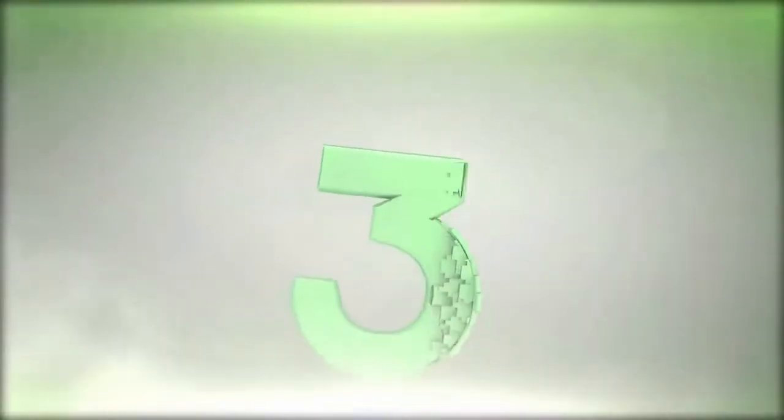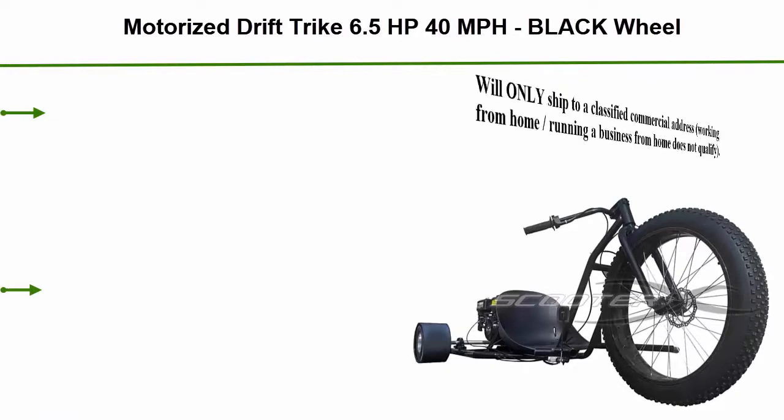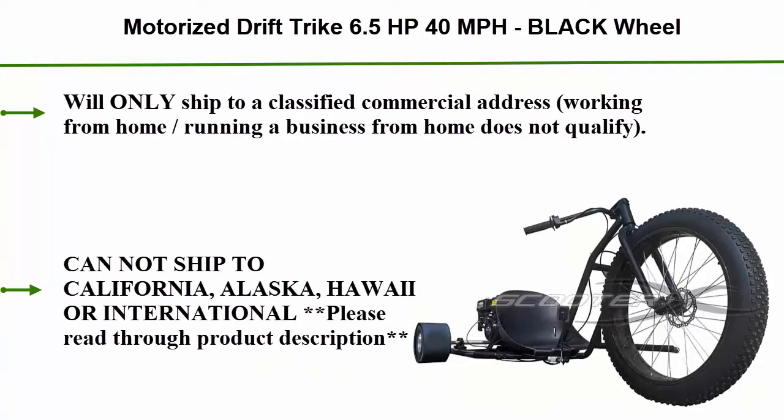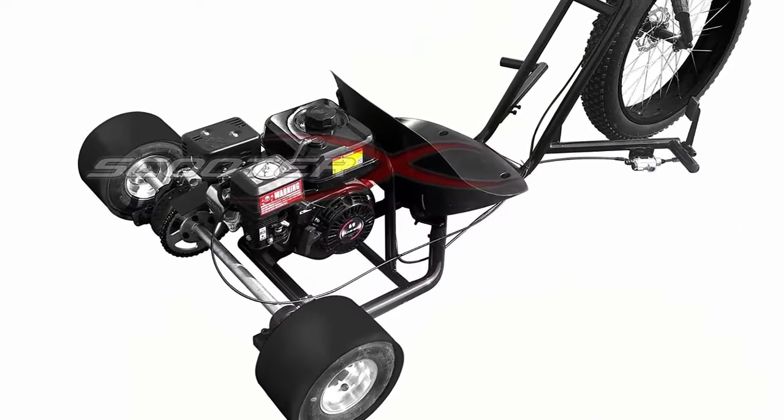Top 3: Motorized Drift Trike — 6.5 horsepower, 40 miles per hour, black wheel. Will only ship to a classified commercial address; working from home or running a business from home does not qualify. Cannot ship to California, Alaska, Hawaii, or internationally.